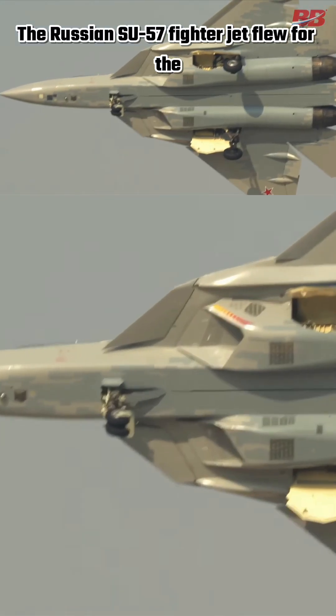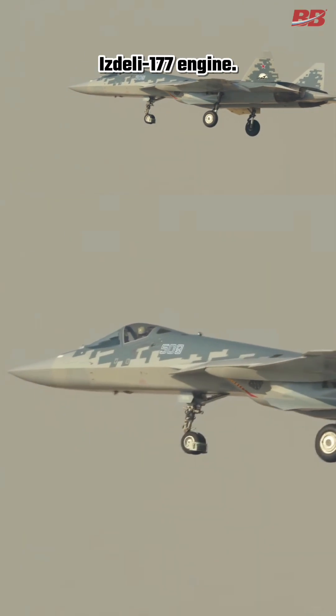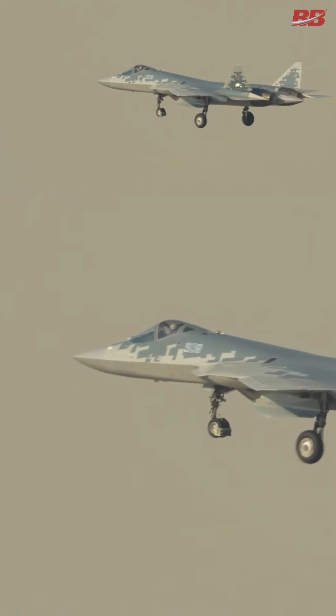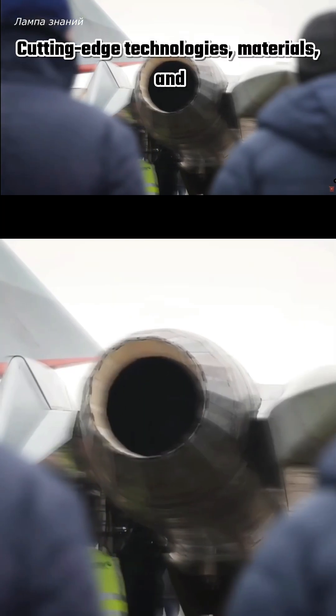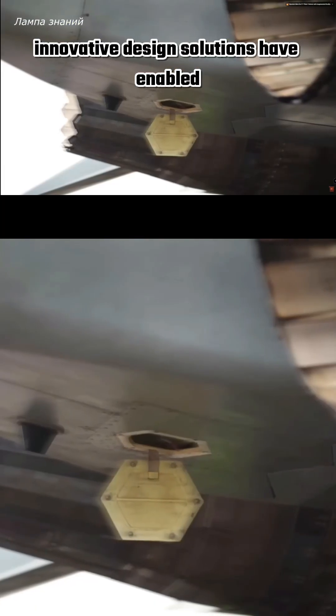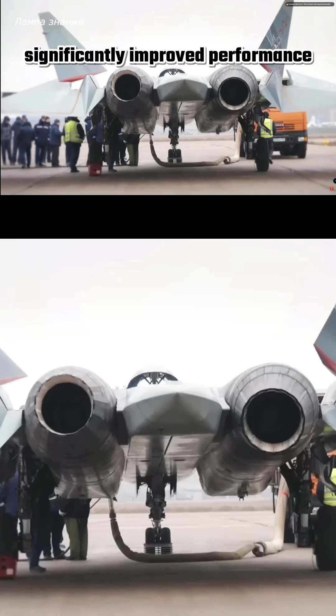The Russian Su-57 fighter jet flew for the first time with the fifth generation Izdeliye 177 engine. Cutting-edge technologies, materials and innovative design solutions have enabled the creation of an engine with significantly improved performance compared to previous generation power plants.